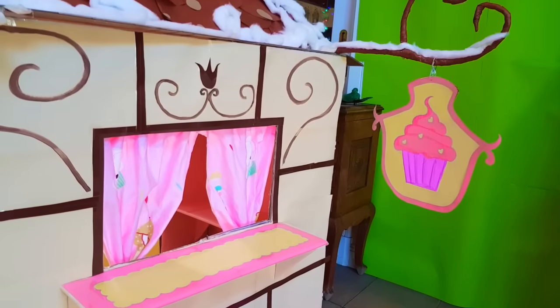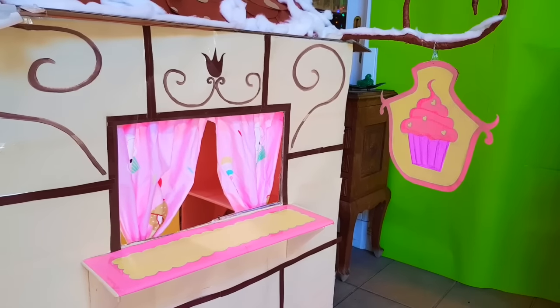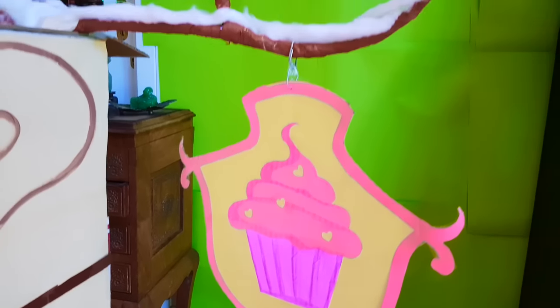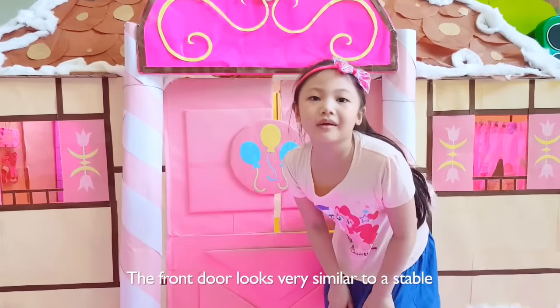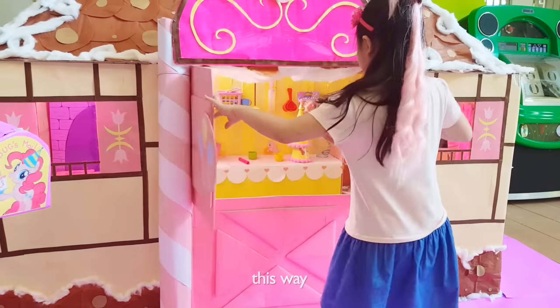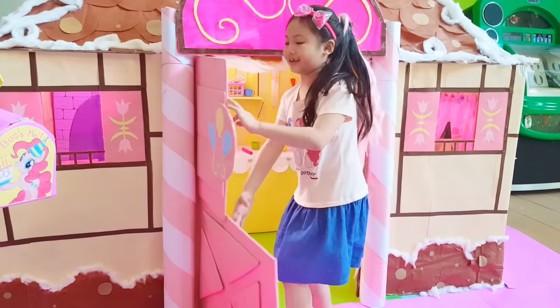It's open for customers who want to take out cakes and pastries. Of course, we also made the Sugar Cube Corner sign. The front door looks very similar to a stable — it opens two ways, this way and this way.